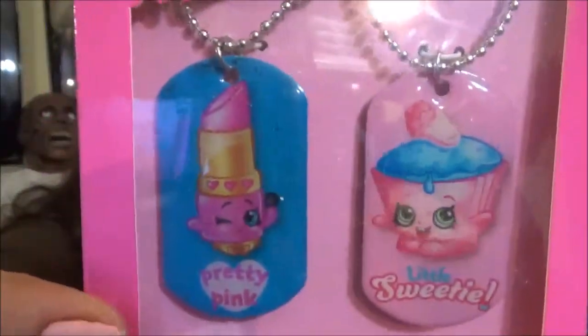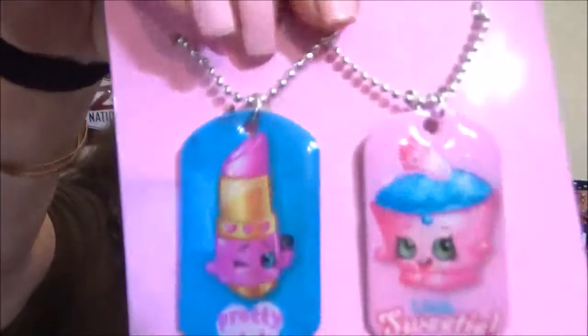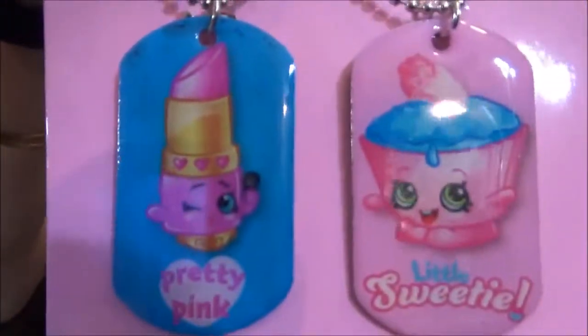My turn. Oh, these are cute — Shopkins necklaces! You got like a lipstick thing and a cupcake thing, so they're fashion tags. They are Pretty Pink and Little Sweetie. I like Little Sweetie the best. Me too.